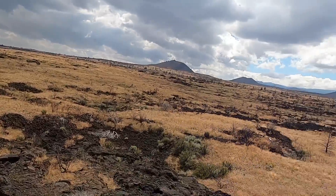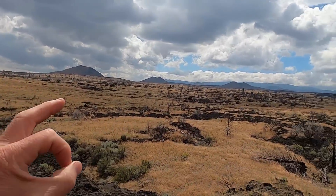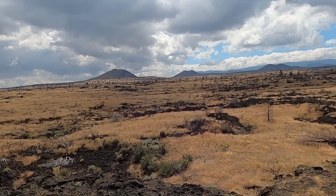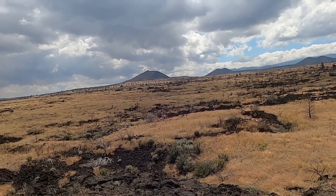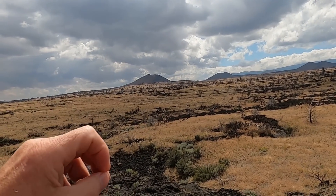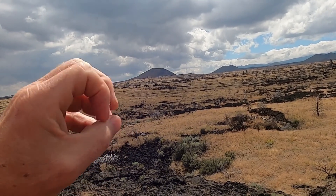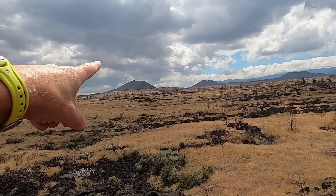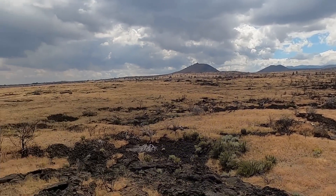Cinder cones are dominantly made out of small particles of vesicular basalt. Basically, there's enough gas in the magma that when it erupts it throws up fist-sized to marble-sized pieces of basalt with lots of little bubbles in them, and those accumulate around the vent to form these nice symmetrical cone volcanoes.